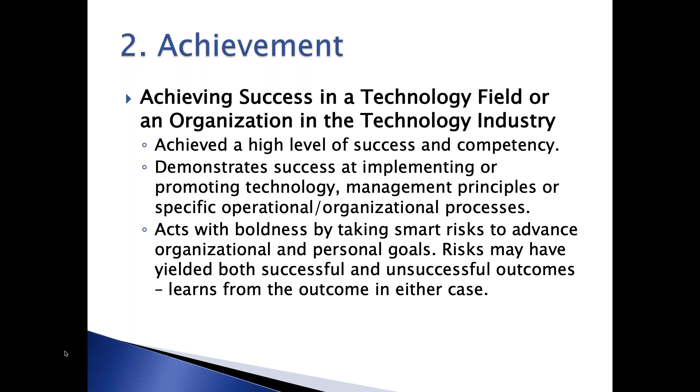Next is Achievement. Has she achieved a high level of success and competency? Has she demonstrated success at implementing or promoting technology, management principles, or specific operational and organizational processes? What were they and why are they meaningful? Does she take smart risks to advance organizational and personal goals? Risks can have positive or negative outcomes, and both are valuable to demonstrate what the woman has overcome and how she's dealt with them—we encourage you to share those.